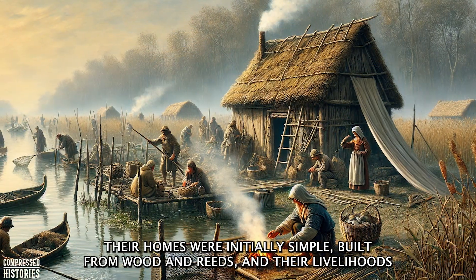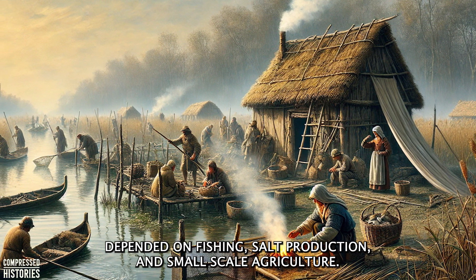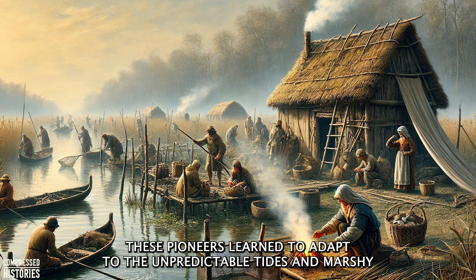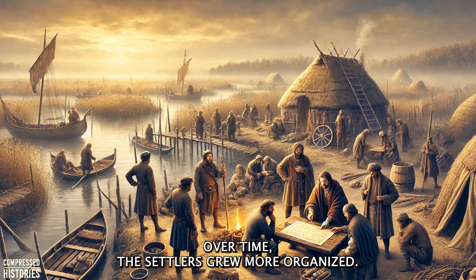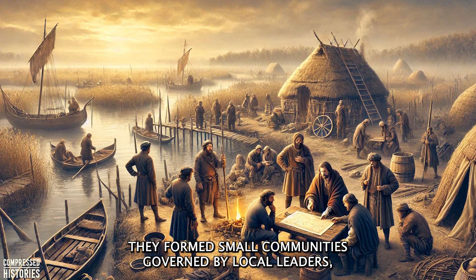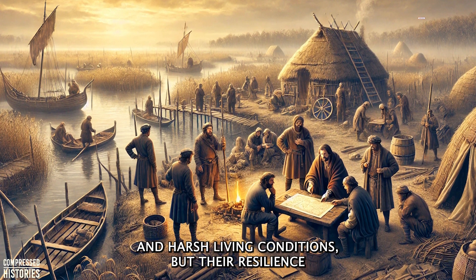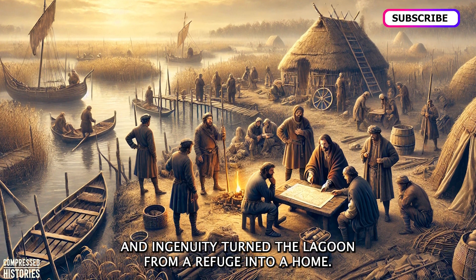Their homes were initially simple, built from wood and reeds, and their livelihoods depended on fishing, salt production, and small-scale agriculture. These pioneers learned to adapt to the unpredictable tides and marshy conditions, laying the foundation for what would one day become Venice. Over time, the settlers grew more organized, forming small communities governed by local leaders which eventually united into a more cohesive society. These early Venetians faced constant threats from rising waters and harsh living conditions, but their resilience and ingenuity turned the lagoon from a refuge into a home.